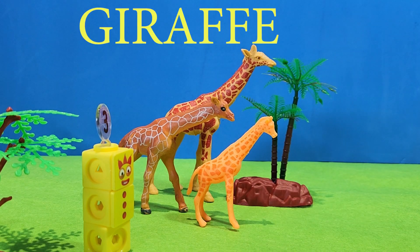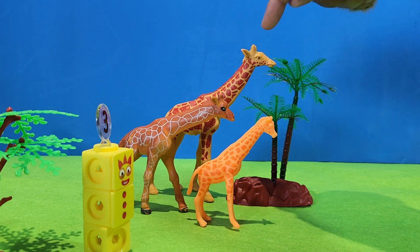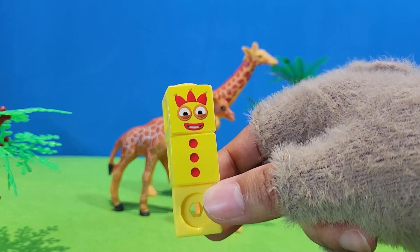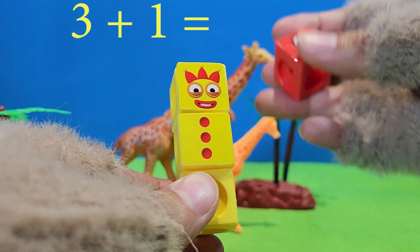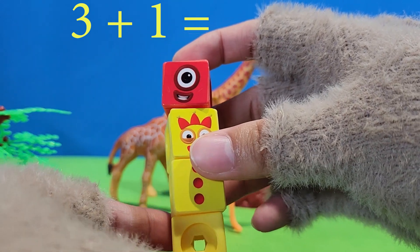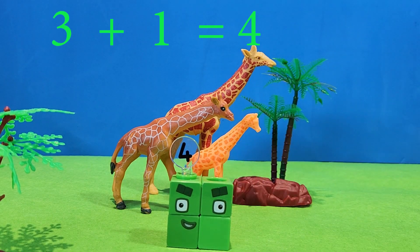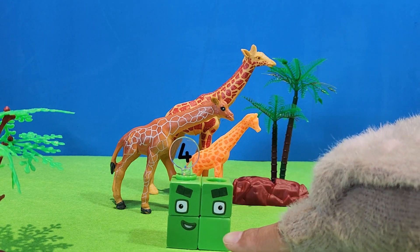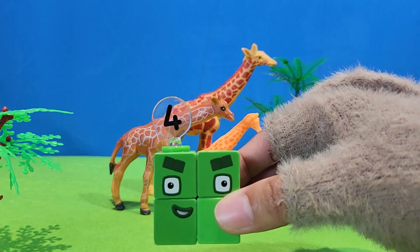Draw up. Let's count with me. One, two, three. I'm three. Let's add another one. Three plus one. Equal four. One, two, three, four.